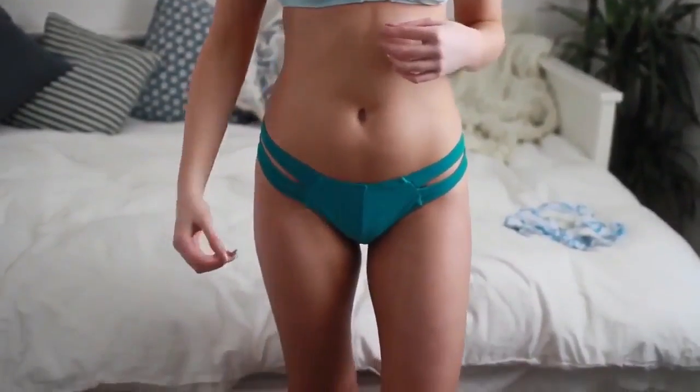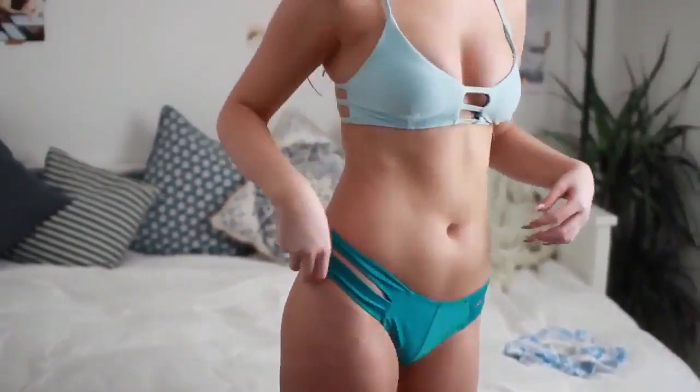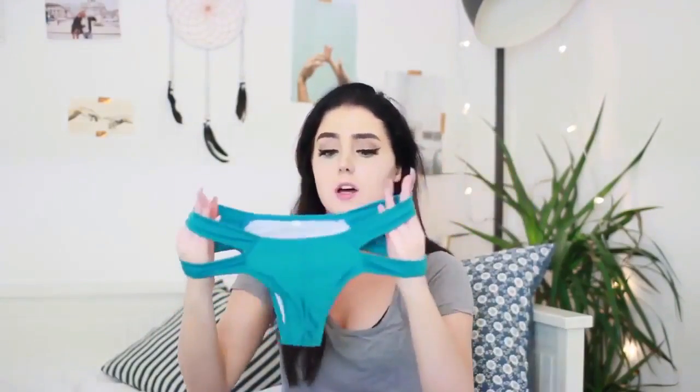This next one also reminds me of Aspen and Victoria's Secret. It's really pretty baby blue with a cage back. The bottoms are a darker shade, like a turquoise greeny blue, with big side pieces that I just love. I love this combo so much.